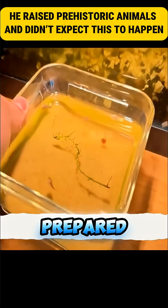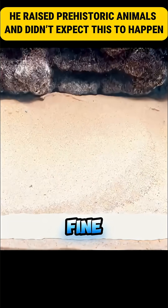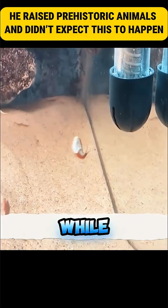Since he had an empty aquarium prepared for a turtle, he decided to use it. He added nutrient-rich soil, fine sand, water, and a filter. Once ready, he moved them to the new aquarium. As soon as they entered, they swam and spun while exploring.